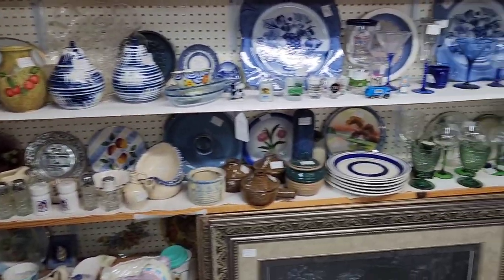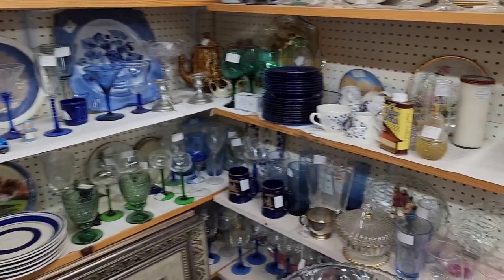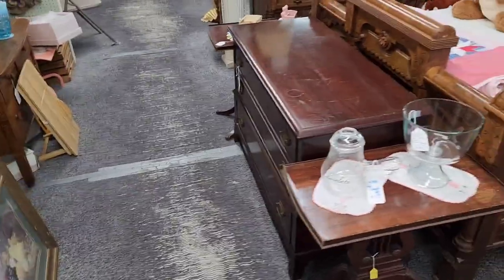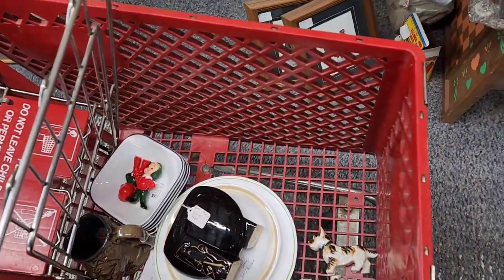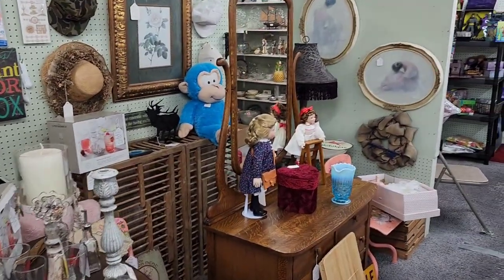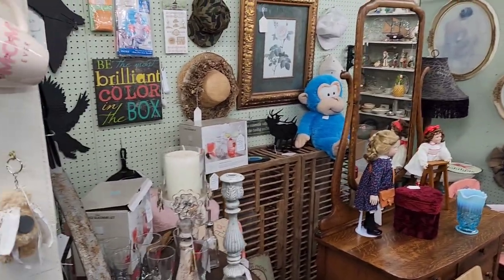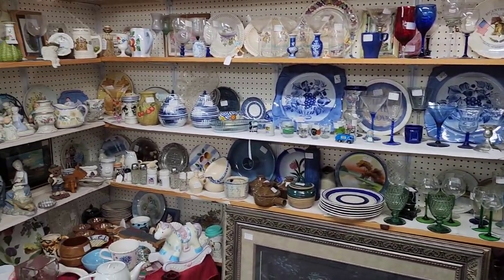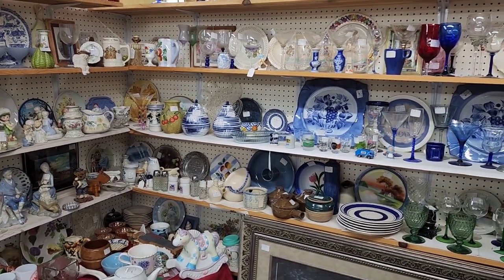Lots of tchotchkes — nothing really catching my eye though. We do have some stuff in the basket. The plates and bowls are for us, not for resale. We kind of collect — well we don't collect them, we eat off of them — the Corelle pieces. But anyway, you get it.